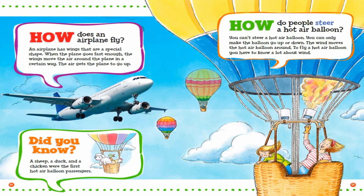How do people steer a hot air balloon? You can't steer a hot air balloon. You can only make the balloon go up or down. The wind moves the hot air balloon around. To fly a hot air balloon, you have to know a lot about wind.